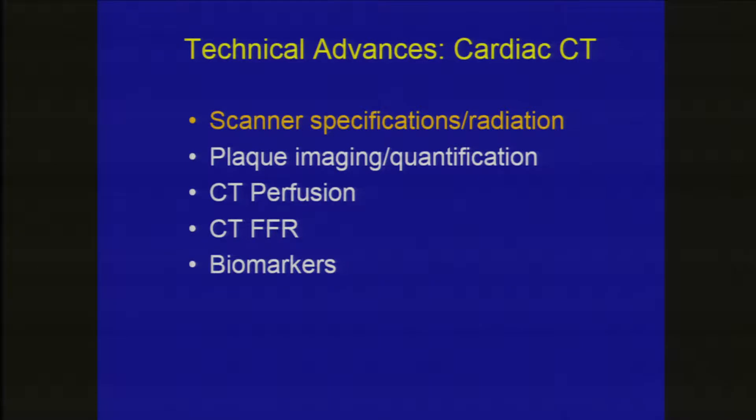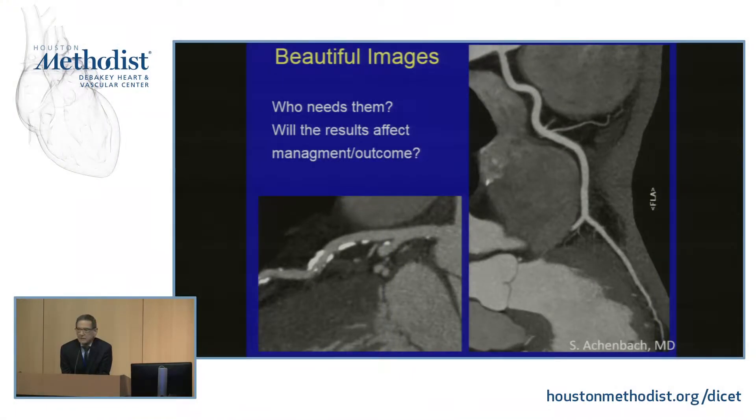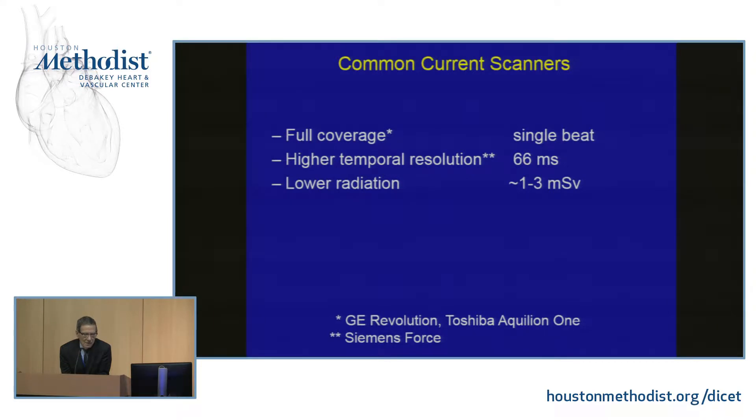We'll cover several technical aspects of CT, moving away from the case approach to just looking at what's new. These images have given us excellent resolution, though this technique has only been available since about 2005 — it's a very young technique, yet it's come a long way. With newer scanners, some will cover the whole heart in a single beat, enhancing perfusion assessment as well as the coronaries.